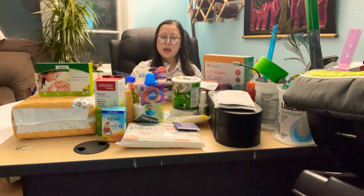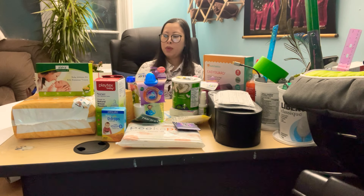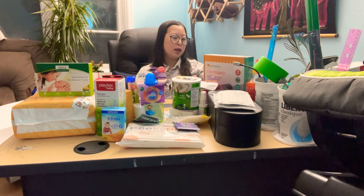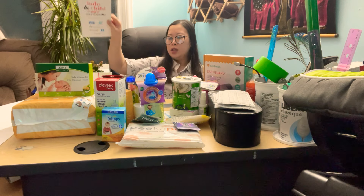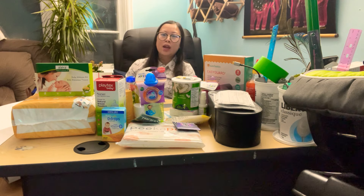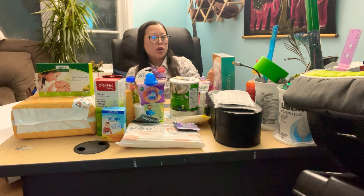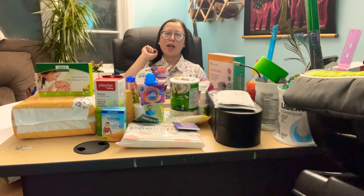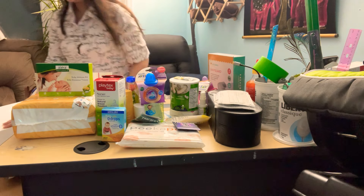Yeah, a lot of coupons and a lot of useful information. As a first-time mama, I appreciate this box. Thank you very much to Baby Soap. My video ends here. If I find any more useful information, I'll for sure do a video and share with you guys. Don't forget to subscribe — thank you for watching, see you later!